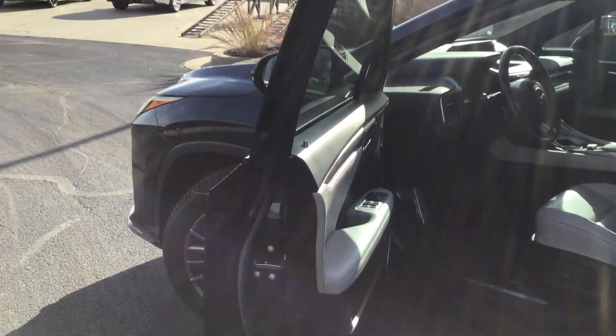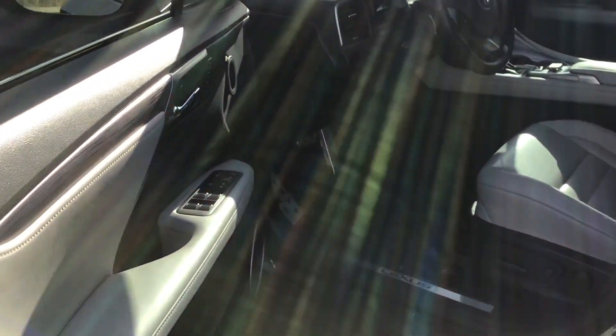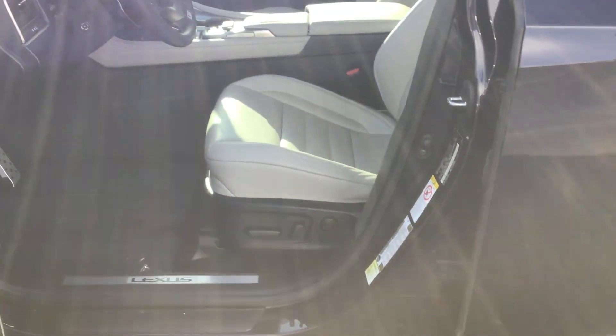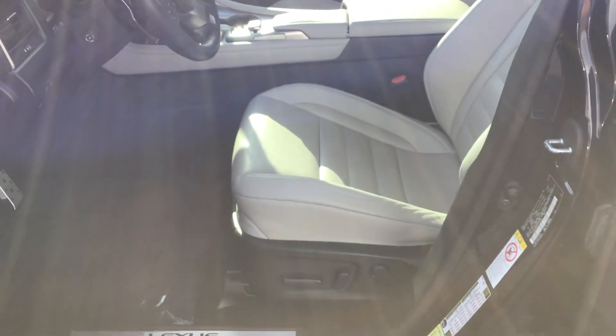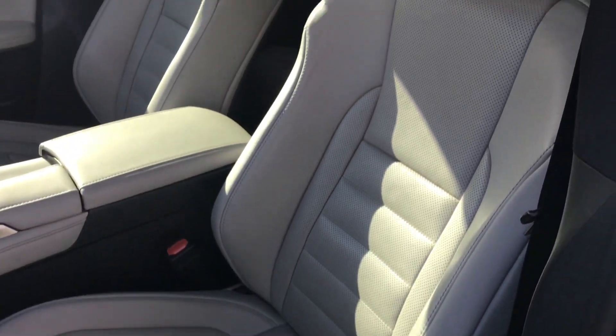This car is going to be coming in with a beautiful birch interior, all leather. Seat memory, there are the F Sport pedals. Driver and passenger electrical, driver and passenger heated and cooled. The leather is in excellent condition.